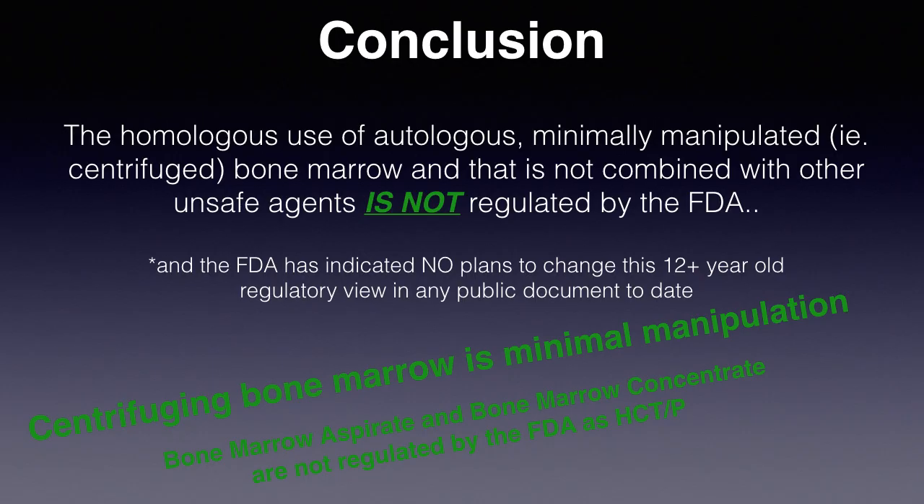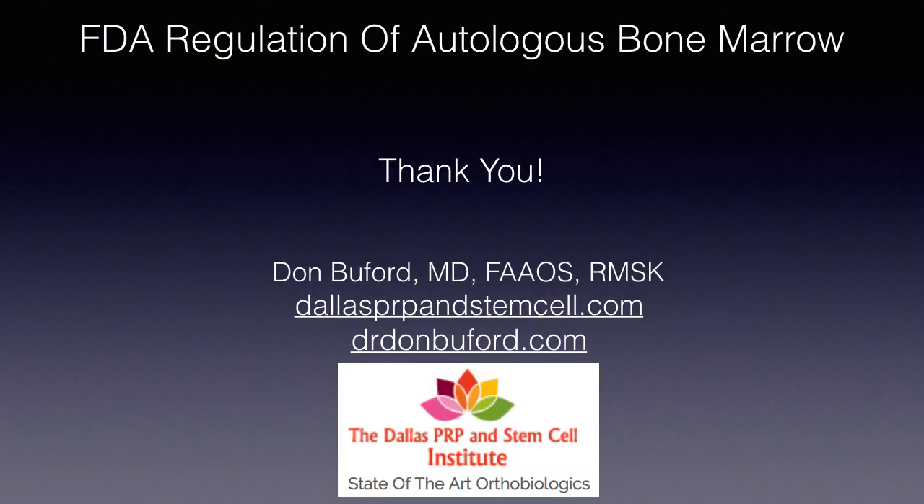In conclusion, the homologous use of autologous, minimally manipulated — i.e., centrifuged — bone marrow that is not combined with unsafe agents is not regulated by the FDA. The FDA has indicated no plans to change this 12-plus-year-old regulatory review in any public document to date. Thank you for your attention, and I welcome any comments or discussion on the topic.